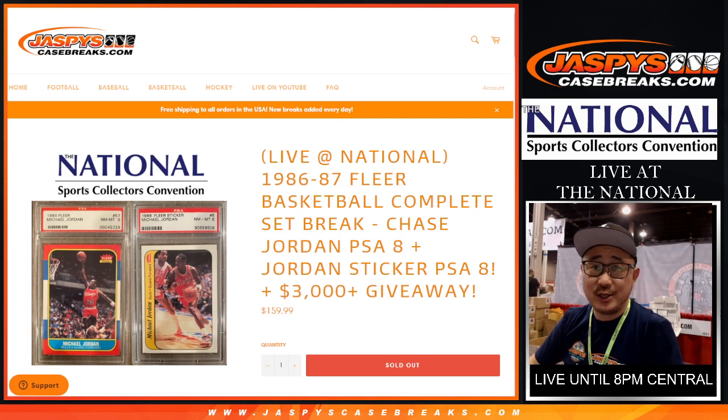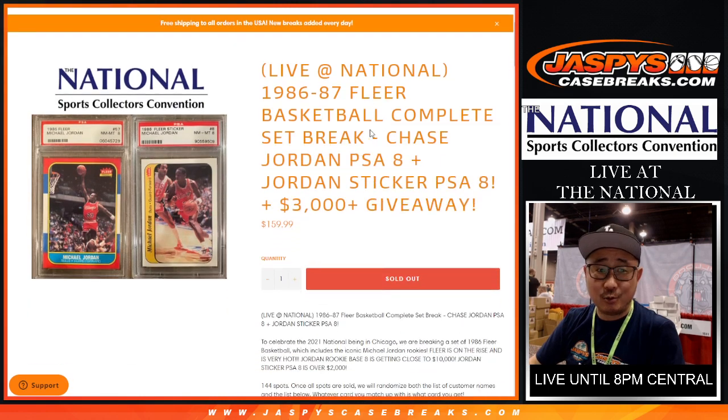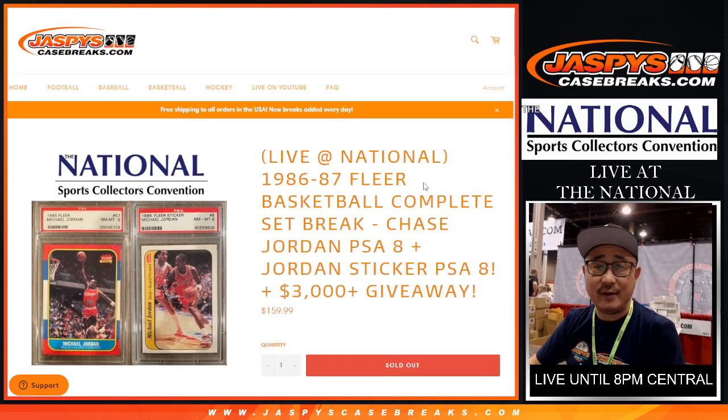Hi everyone, Joe for Jaspi's CaseBreaks.com coming at you live from the National in Chicago. Come visit us if you're around. And at long last, we're doing it — the 1986-87 Fleer Basketball Complete Set Break.